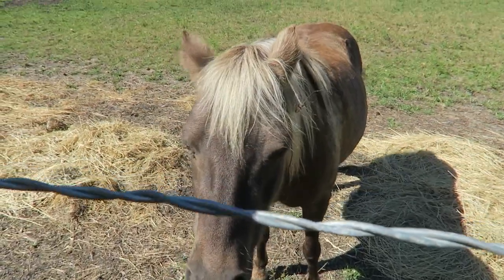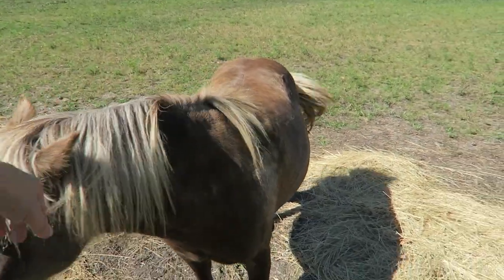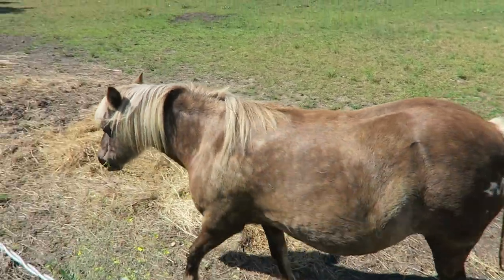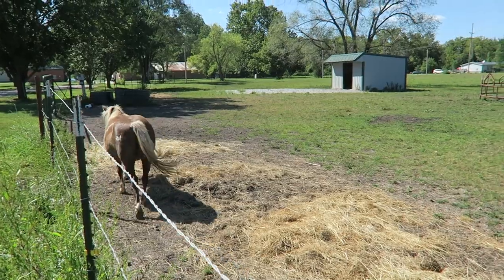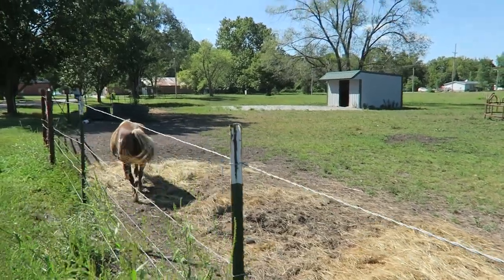He's a friendly horse — come here, let me pet you. Well, that's about as exciting as this place gets. Thanks for watching; see you in the next video.